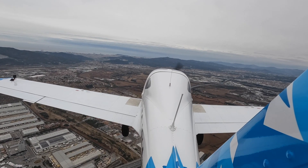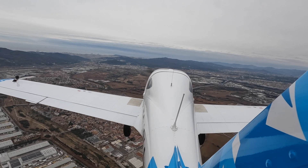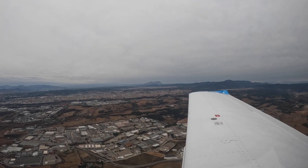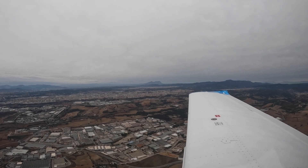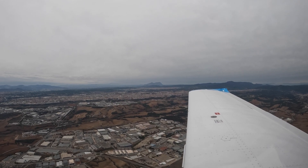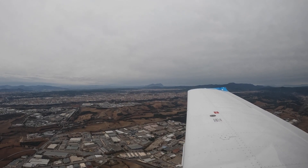Let's do the pre-landing checklist. Starting from the right: fuel pump on, carb heat on, speed check, flaps take-off, landing light on.